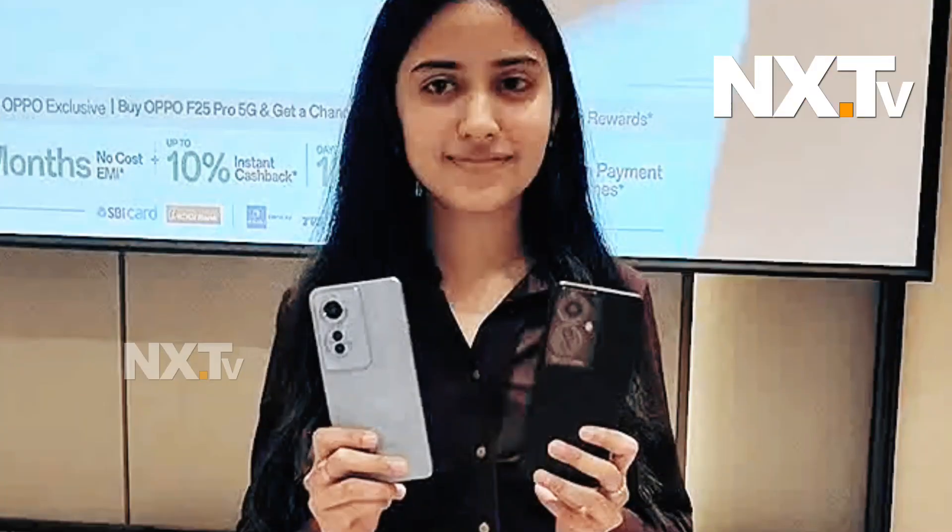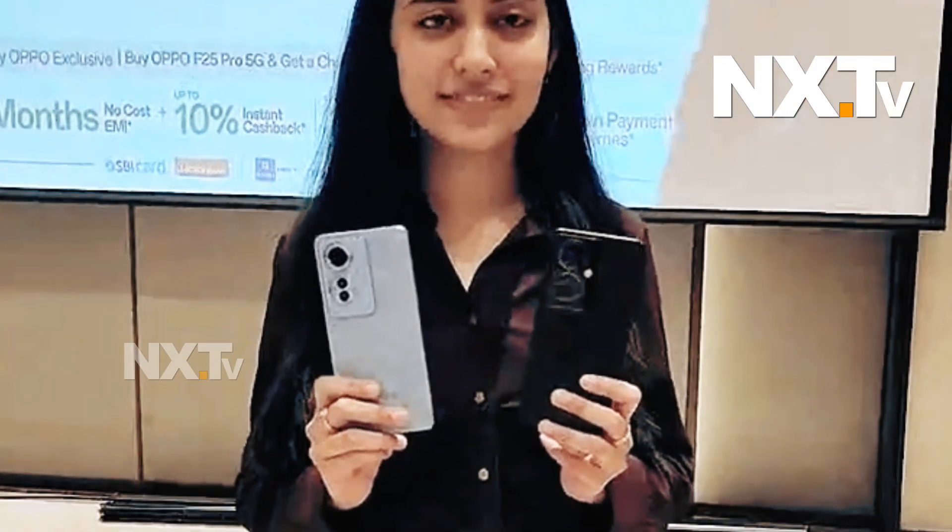Hello everyone, my name is Sheetal Vish. I am from the OPPO HQ, working as a product specialist, and today I am here in Chennai to introduce a new F-series product — the OPPO F25 Pro 5G.